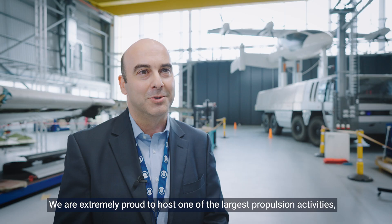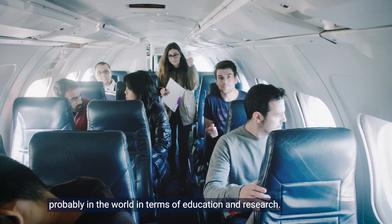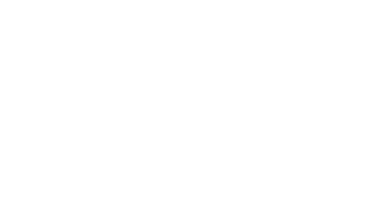We are extremely proud to host one of the largest propulsion activities, probably in the world, in terms of education and research.